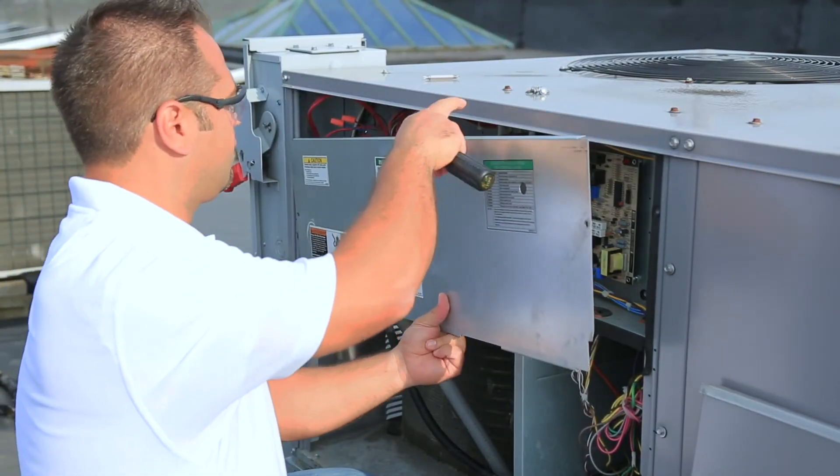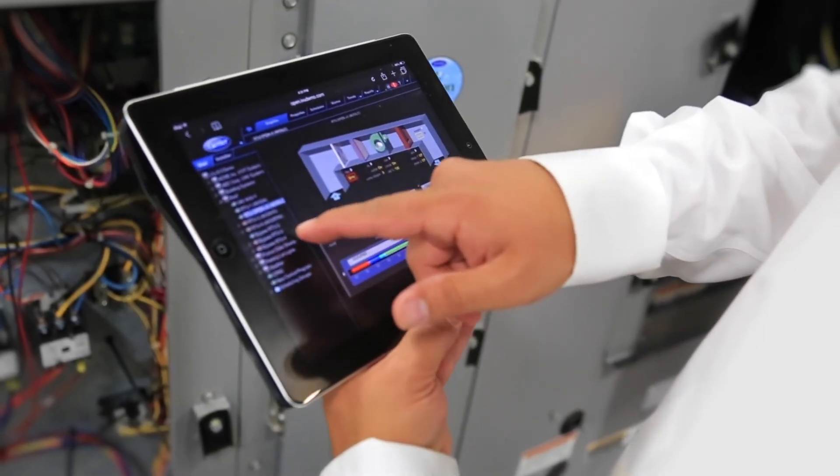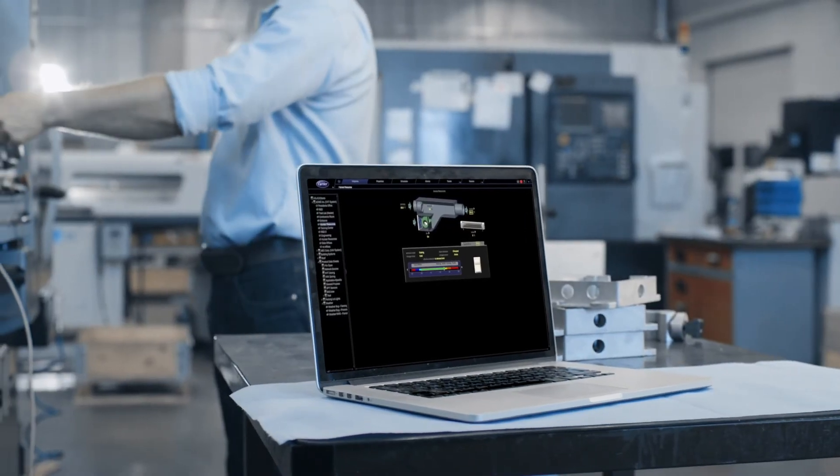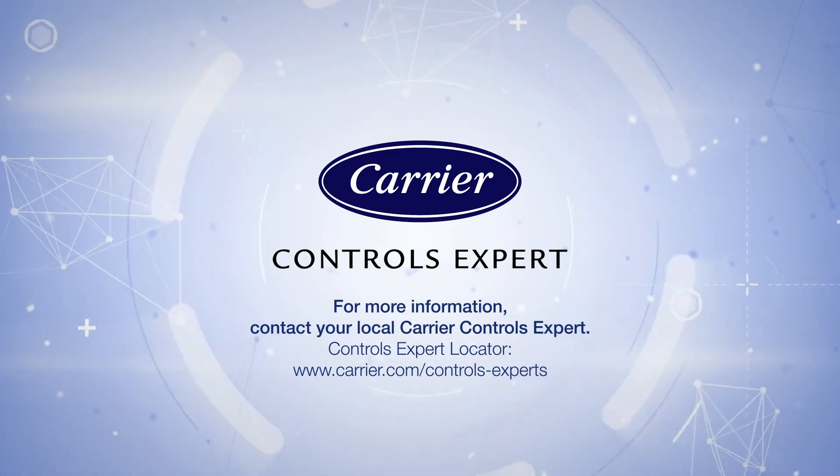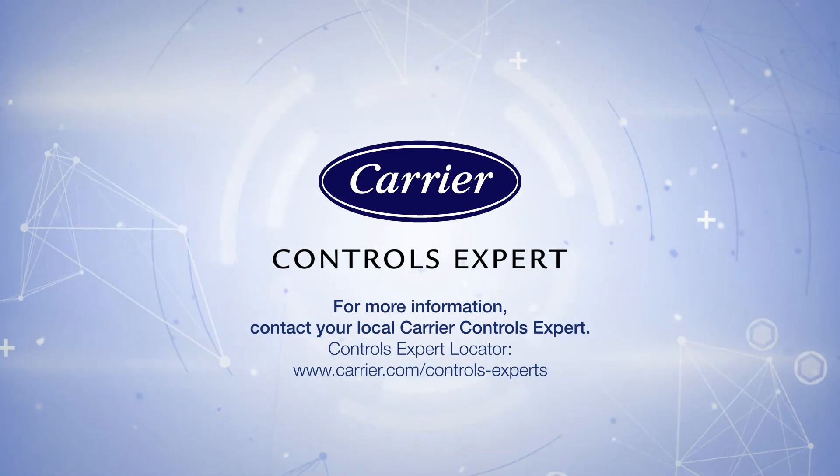Add this expert service to our world-class equipment, advanced iView controls, and powerful building automation system, and it's clear that Carrier has you and your building covered.